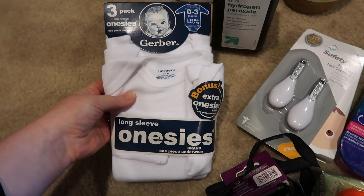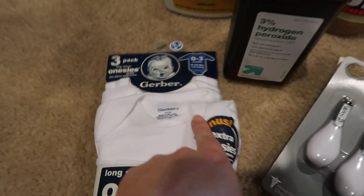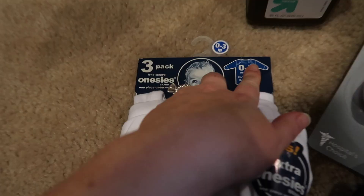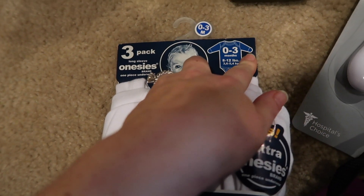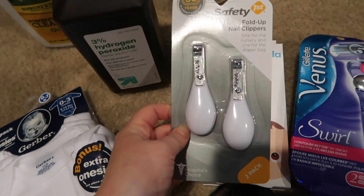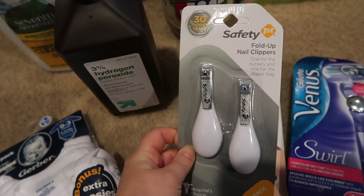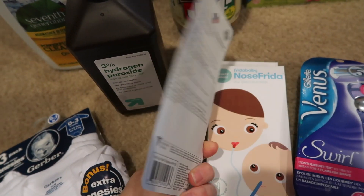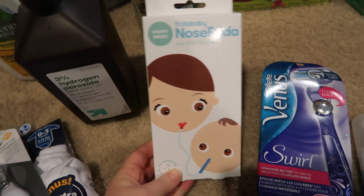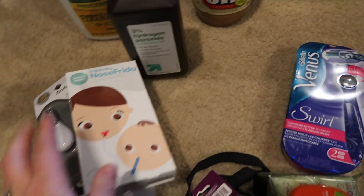I got these little onesies for baby Gunner — they're zero to three months, long sleeve, and they have the little hand mitt things attached. I also got some nail clippers; I like to carry one in my diaper bag so I picked up a pack of two. And I got a NoseFrida — I wanted to get one for baby Gunner, just preparing.